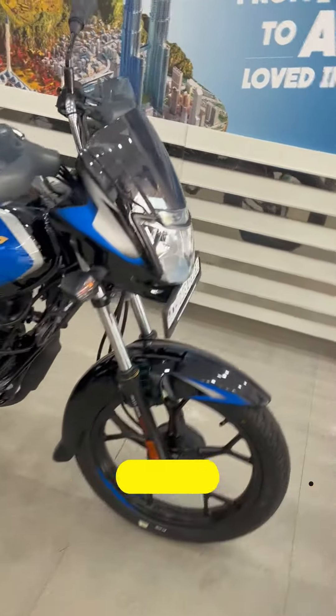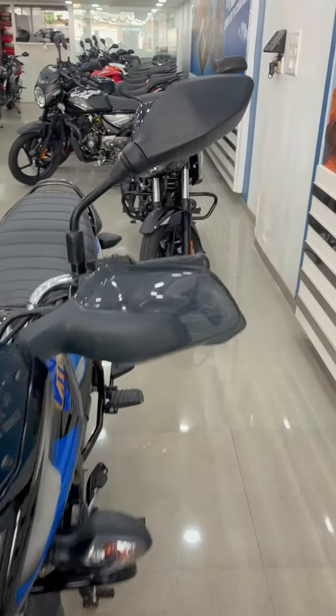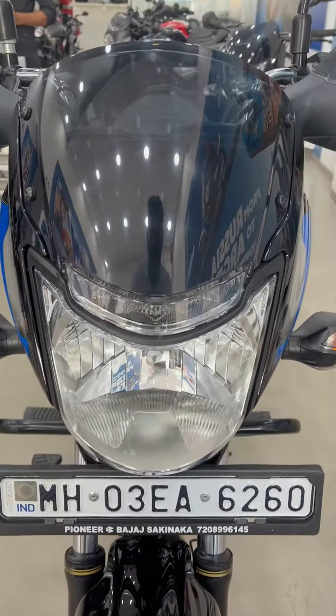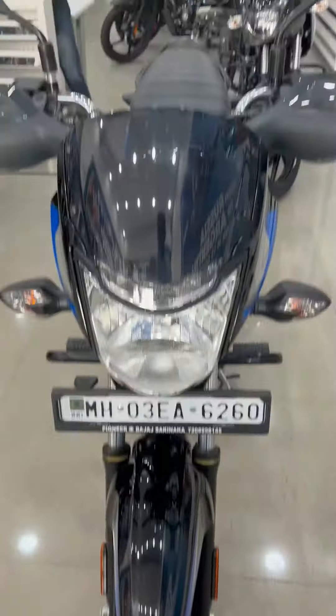Now, we know about this bike, which is a 2022 model. From the front, you will get a knuckle guard and a halogen headlight. This is the overall bike, which you can see from the front, along with the camera guard.